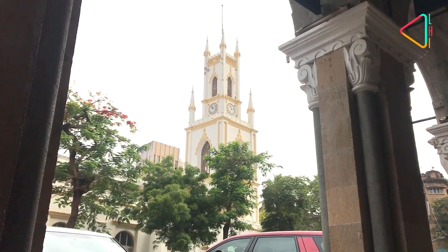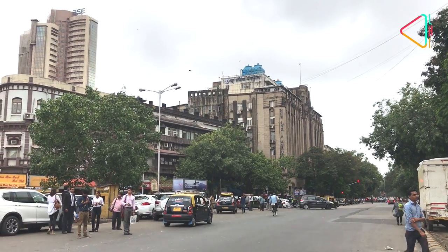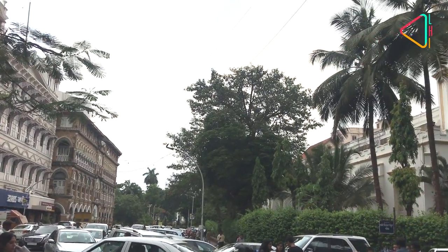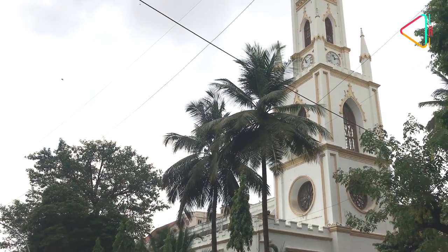Originally started as a small Anglican church within the walls of the fortified British settlement of Bombay, the gate of the fort facing this church gave this area the name Churchgate.